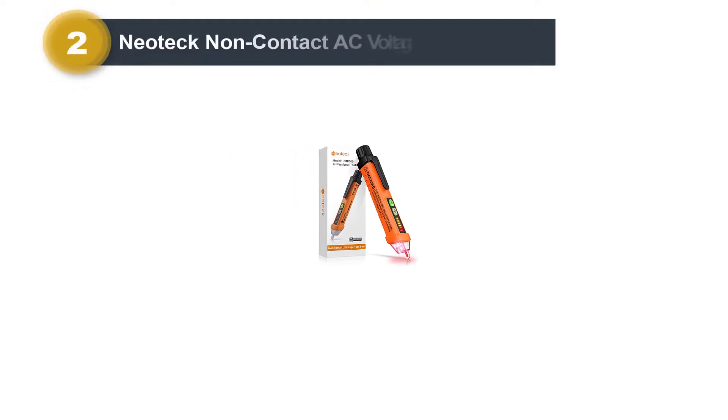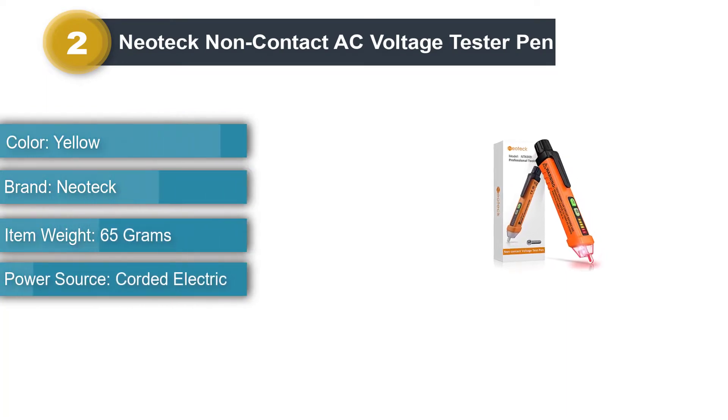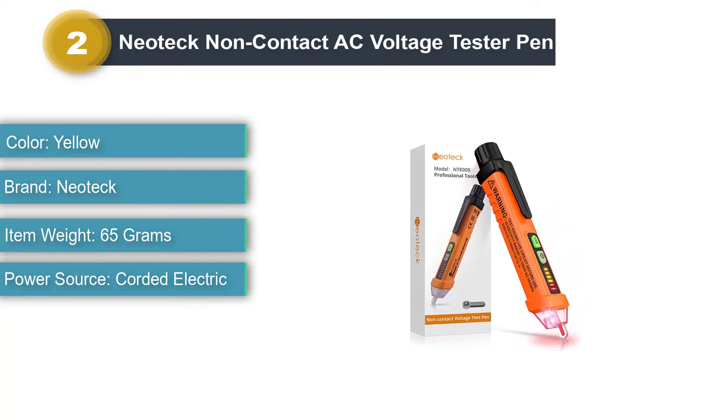Number 2: Neotec Non-Contact AC Voltage Tester Pen. You can also consider Neotec and its non-contact voltage testers, since all of them offer a high value for money and make for a great option for all kinds of applications thanks to their versatile performance.